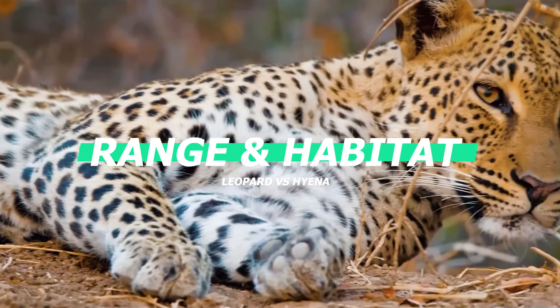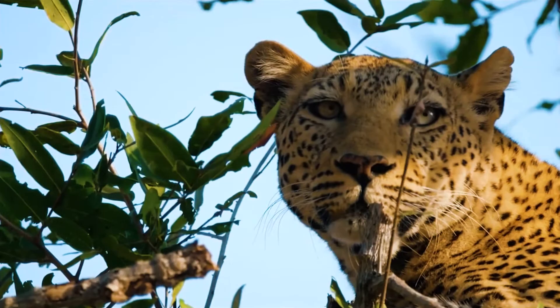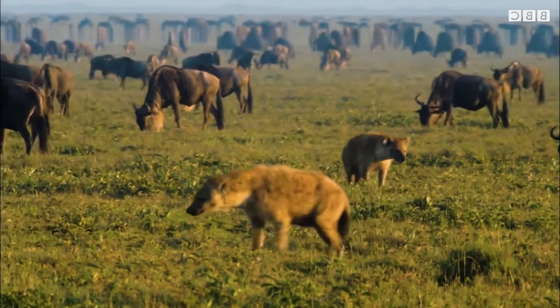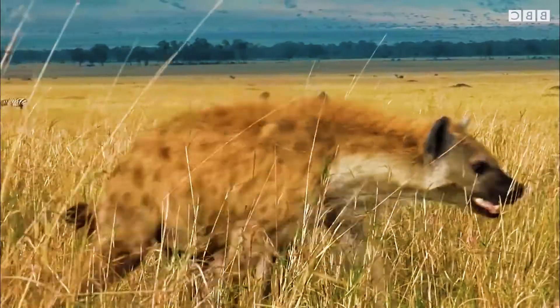Range and habitat: leopards are quite adaptable in most parts of the world. They live in a variety of habitats including forests, mountains, and grasslands. Most hyena species are found in Africa. They are well adapted to many habitats — they can live in woodland savannas and sub-desert areas, and don't have one specific habitat.